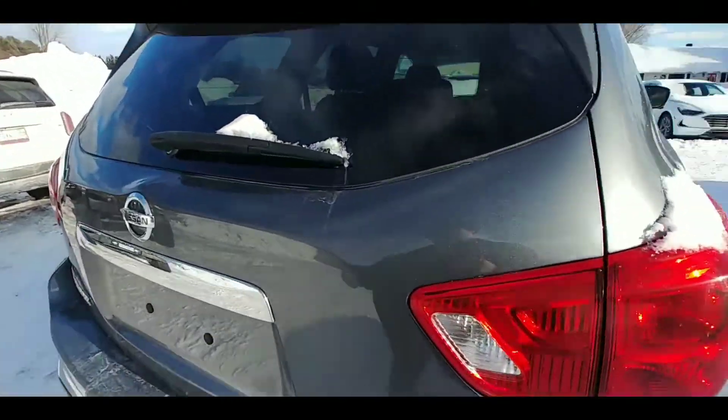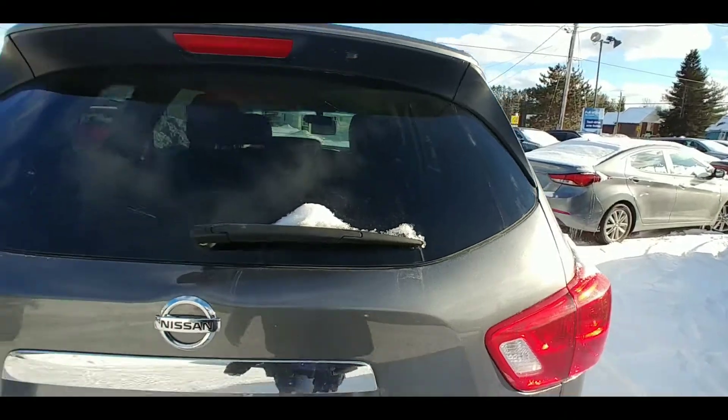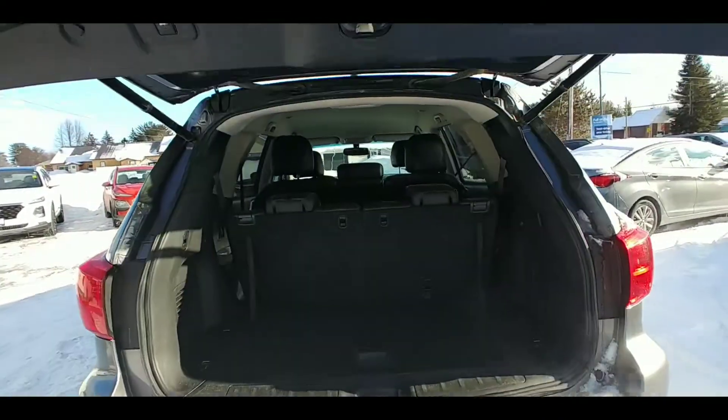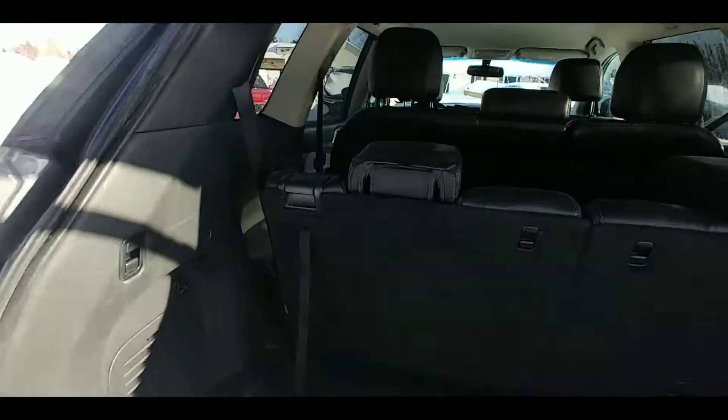The SL model has backup sensors and also features a power liftgate — you simply touch the button and away she opens. Now what makes the Pathfinder unique is it is a seven seater.